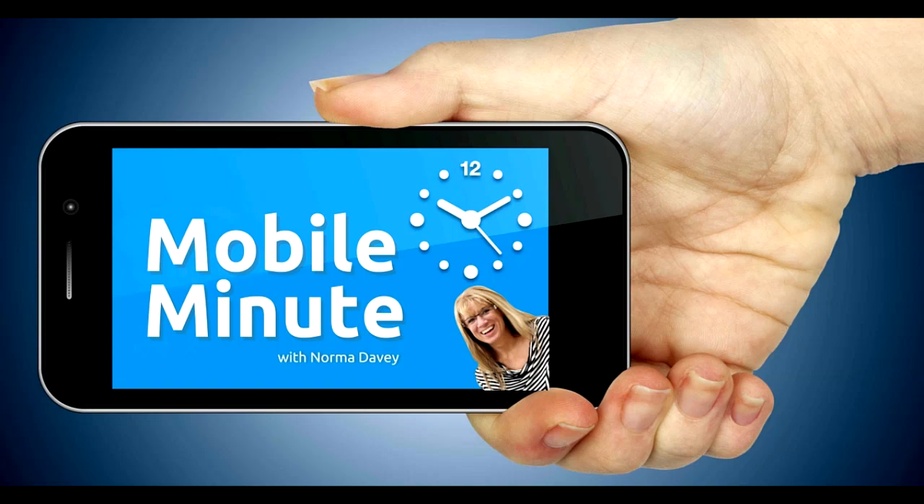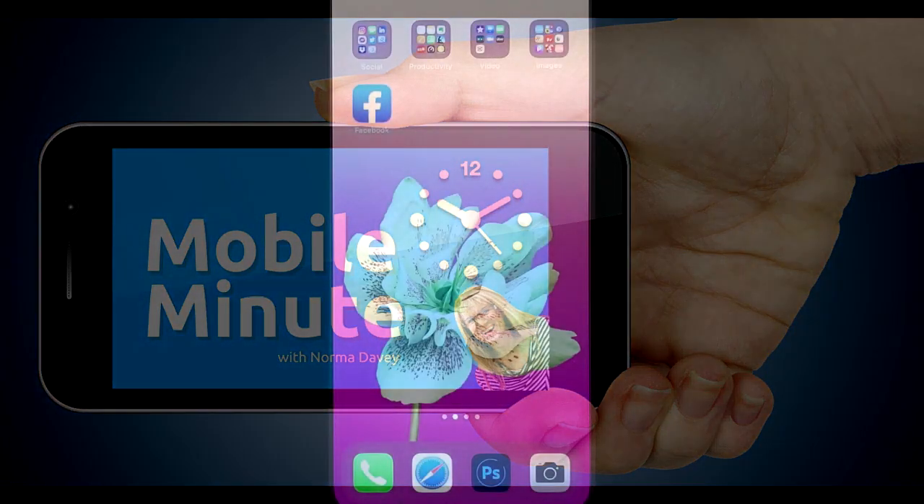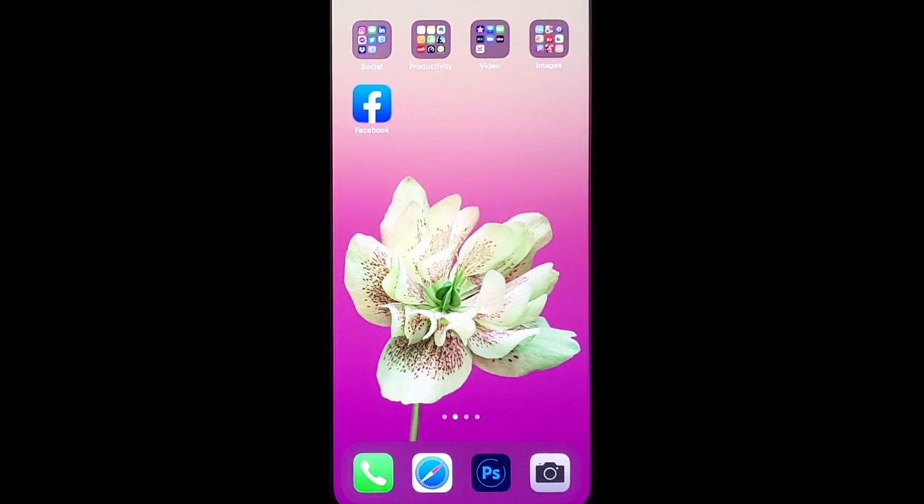This is Norma Davey with your Mobile Minute. Do you ever post stories to your Facebook business page? Do you want to see more eyes on those? Let me show you a quick tip.